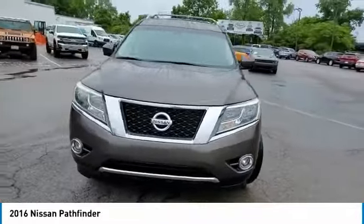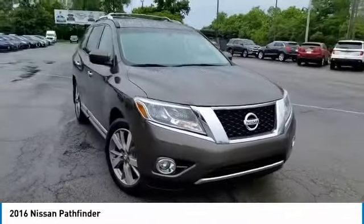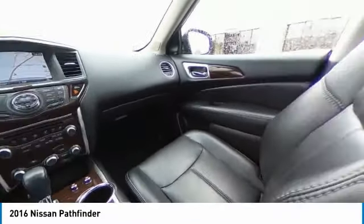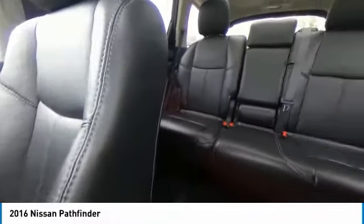Four-wheel drive, dual moonroof, tow hitch, heated mirrors, aluminum wheels, rear spoiler, power lift gate, brake assist, fog lamps, remote trunk release.